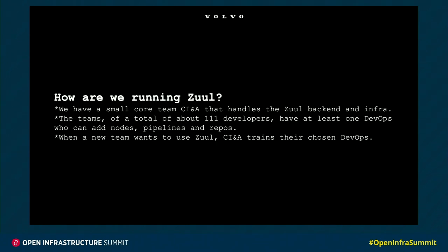can add nodes, pipelines, and repositories. And whenever a new team wants to use ZOOL, the continuous integration architecture trains one of these people to become a DevOps.